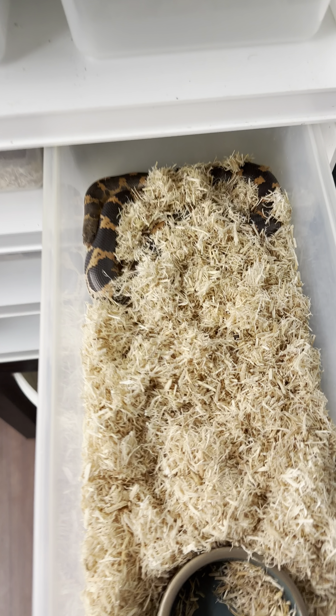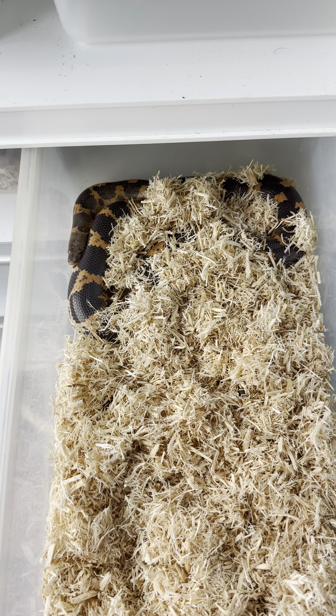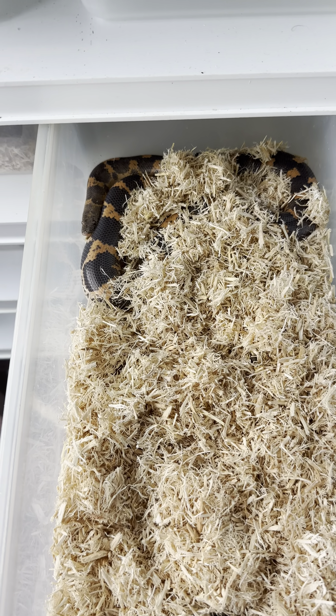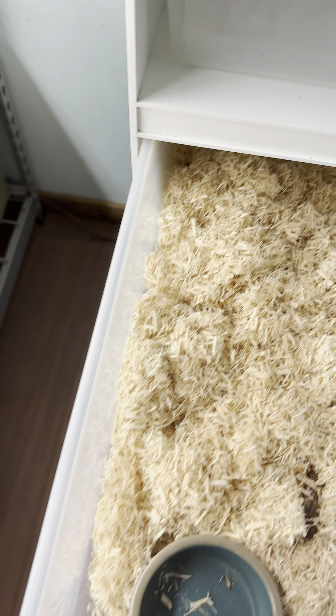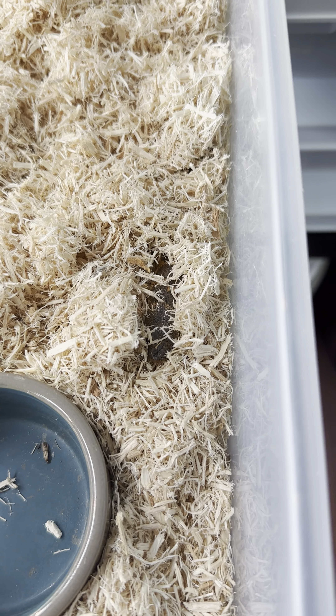These are Saharan sand boas. This is the female that I just paired — hopefully she'll be dropping some eggs soon. Saharan sand boas are actually one of the few species of boa that gives live birth.